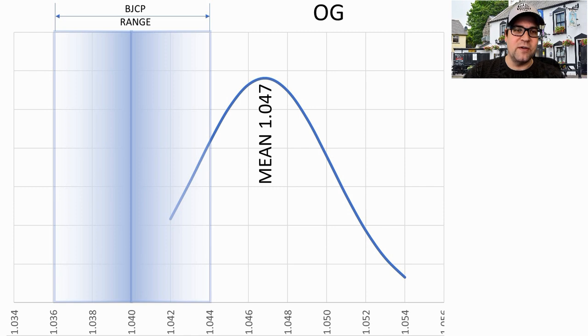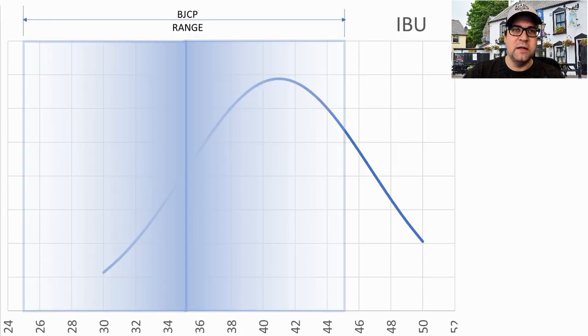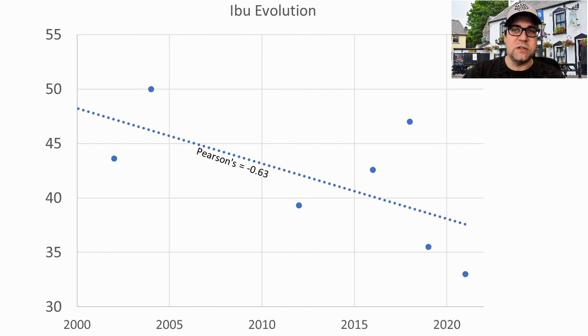For original gravity, the mean was 1.047. Almost every recipe was outside the BJCP range on the high side, which makes sense — you tend to do better in competitions with a higher gravity beer. My recipe will be right at the mean. For IBUs, the BJCP range is 25 to 45, and the range of winning examples was 30 to 50 — shifted slightly toward the high end. The average was 41 and I will be at 37.